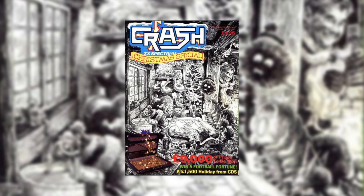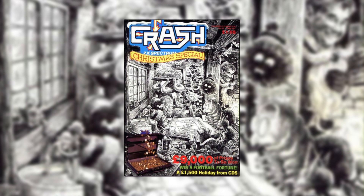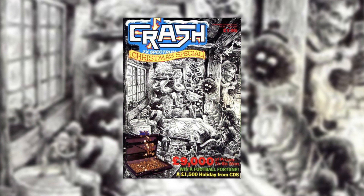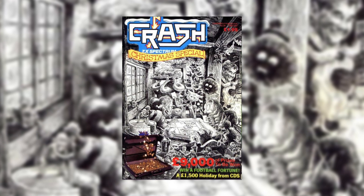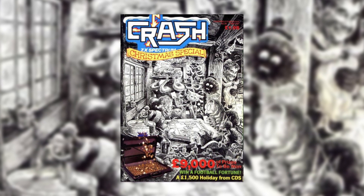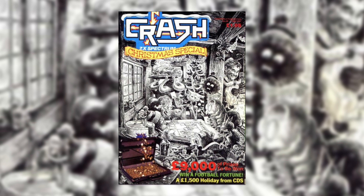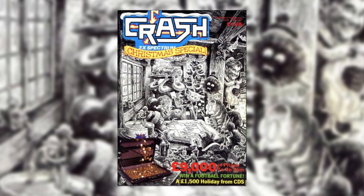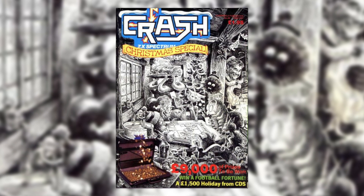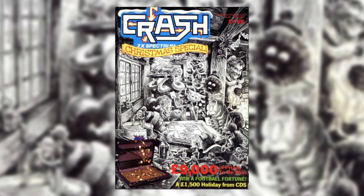For the ZX Spectrum we're going with Crash — still the premiere ZX Spectrum magazine. In January the top spot was taken by Ghosts and Goblins from Elite. Then Paperboy topped it for February and March, which means Paperboy from Elite is in our contest. After that, the year is dominated by US Gold's release of Gauntlet from April all the way up to November. Enduro Racer takes the top spot for December, which means Gauntlet and Paperboy are competing with one another to see who goes through to round two.